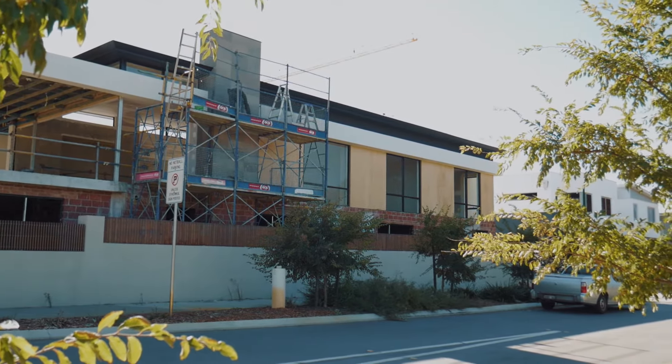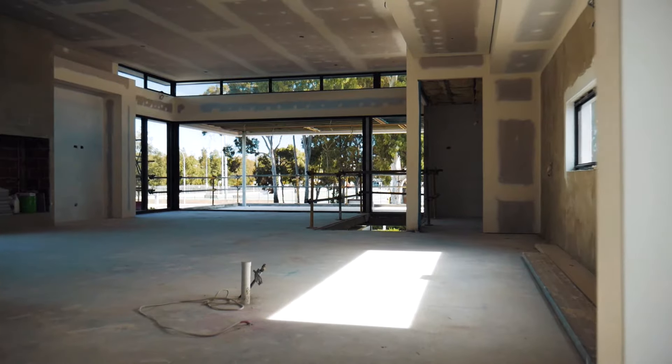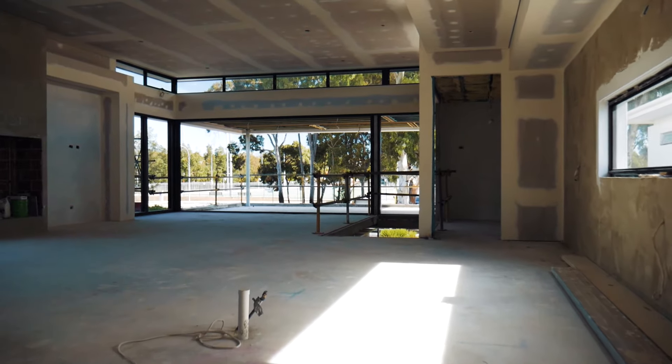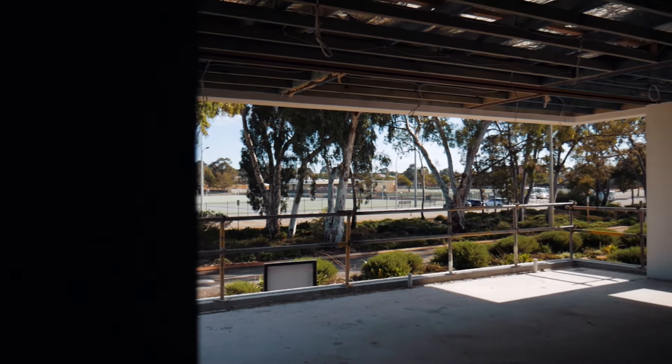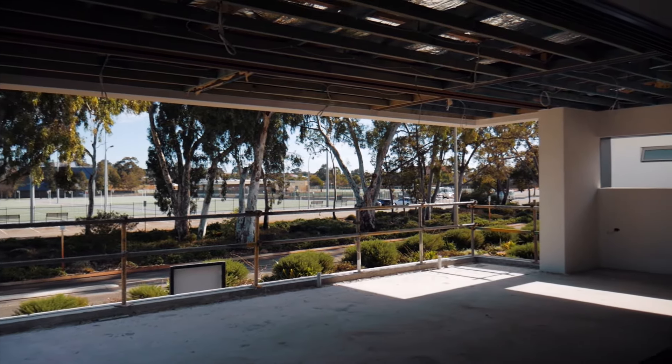What's really starting to take shape in this house is the open plan living on the upper floor with its three and a half meter ceiling, highlight windows, and the outlook onto the park and open space. It creates a real sense of openness.